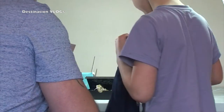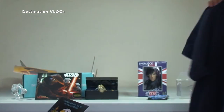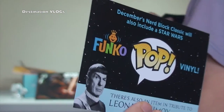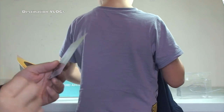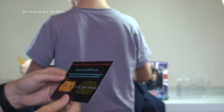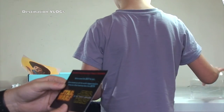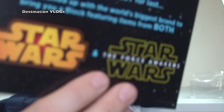That is it for this Nerd Block. December's Nerd Block Classic will also include a Star Wars Funko Pop Vinyl, which will be cool, so we're going to get another Star Wars vinyl figure. There's also an item in tribute to Leonard Nimoy from Star Trek. December's Nerd Block Classic theme is Star Wars — we've saved the best for last. They've teamed up with the world's biggest brand to bring you a block featuring items from both Star Wars and Star Wars: The Force Awakens.